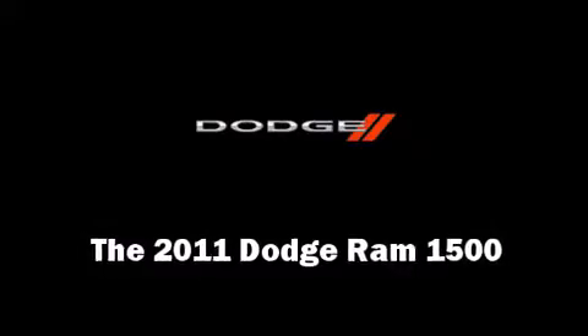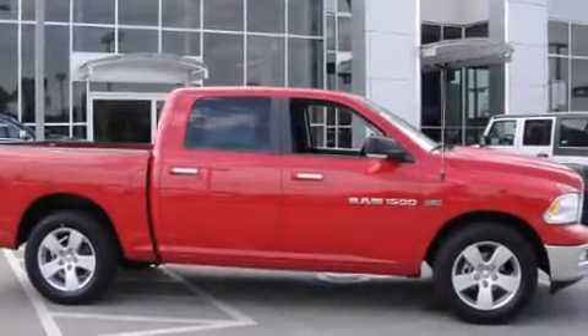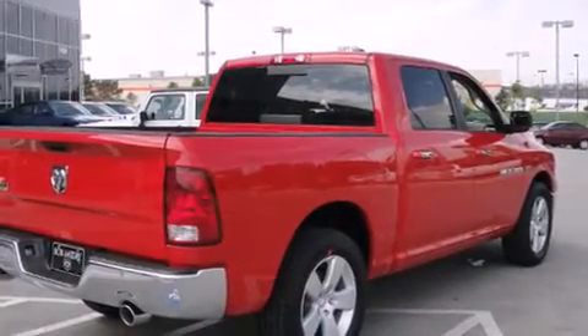The 2011 Dodge Ram 1500. It features an automatic transmission, rear-wheel drive, and a powerful eight-cylinder engine.